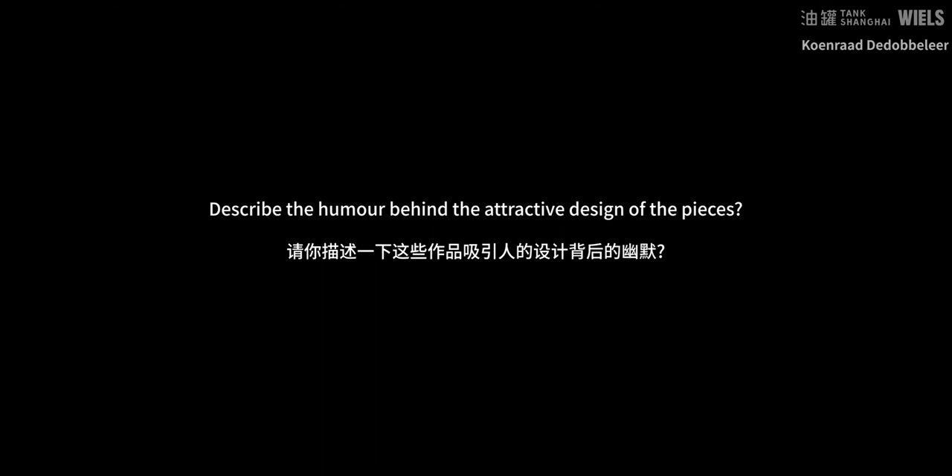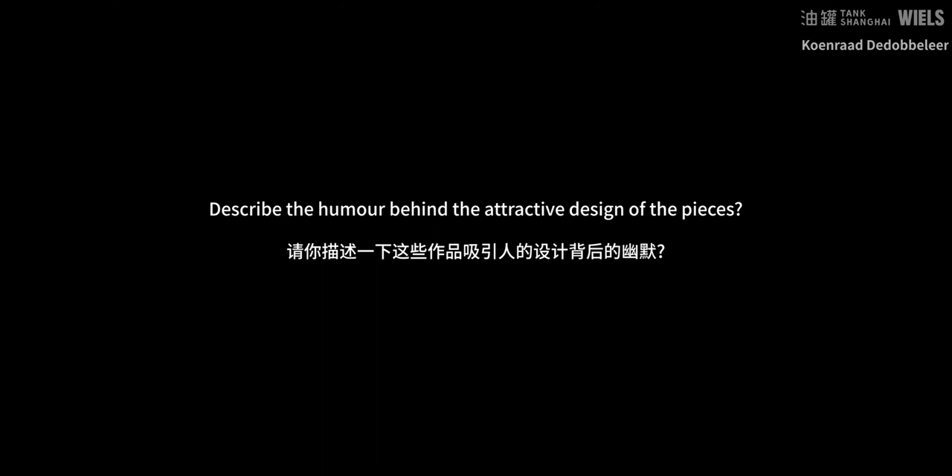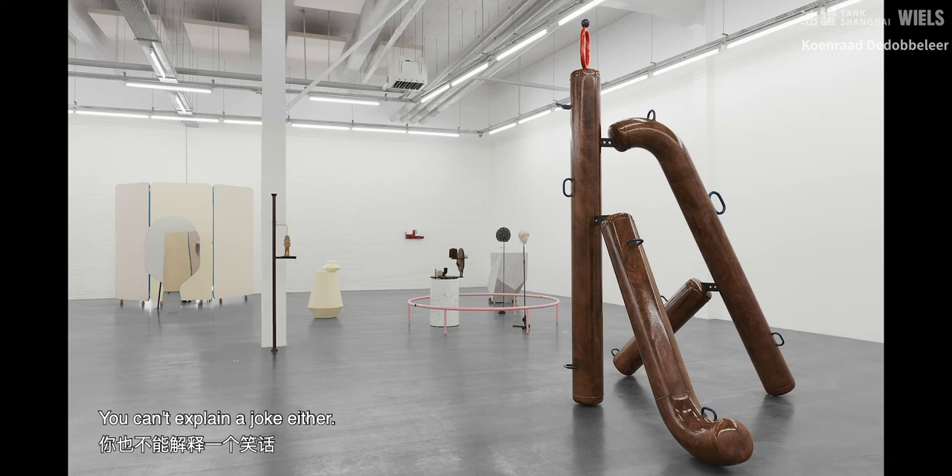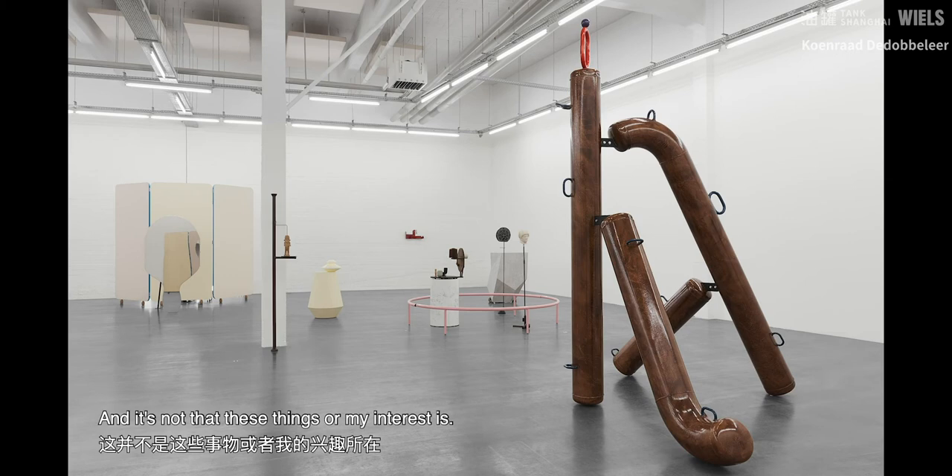The thing with humour is that maybe it's non-verbal, although there might be a word joke. So it's virtually impossible to talk about it. You can't explain a joke either — once you explain it, it's no joke anymore. It's not that I'm a joker or a stand-up comedian. So humour is maybe the thing which is impossible to talk about.